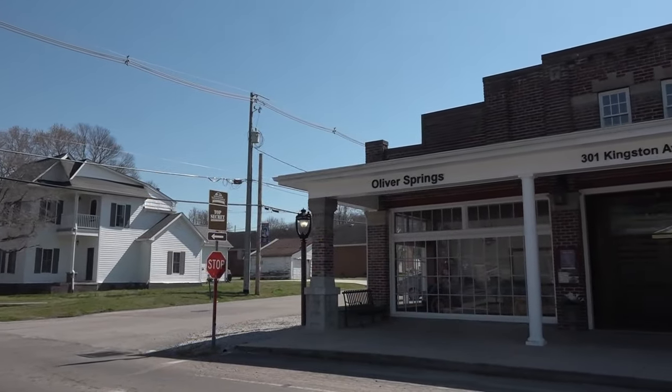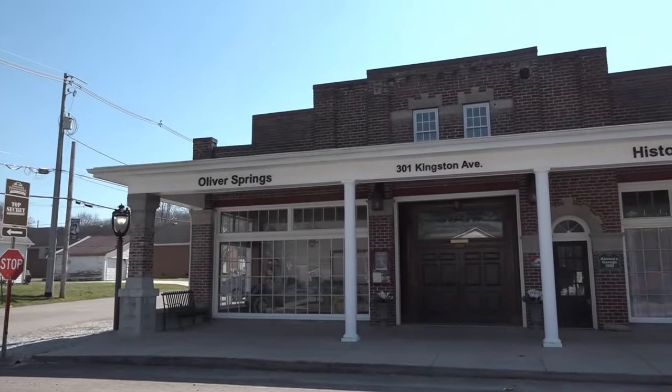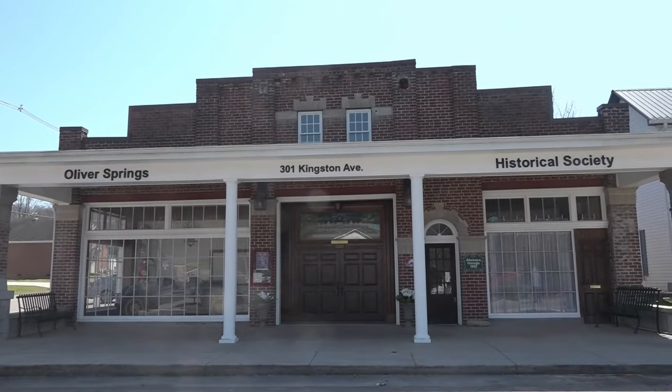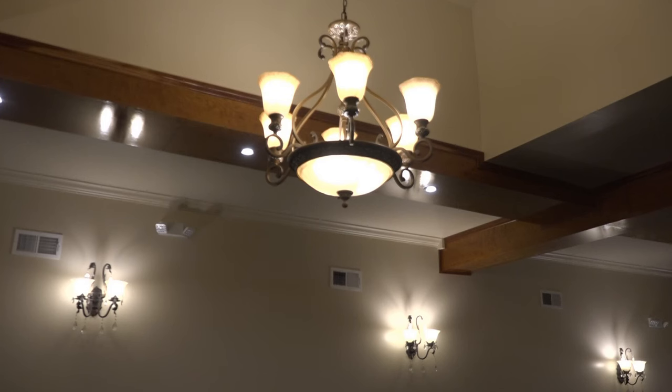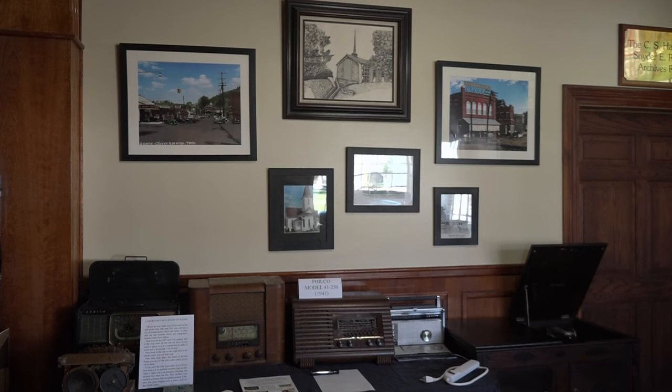It's a building that was once a movie theater, bowling alley, and even a car dealership. They repaired cars right here where Robbie and I are sitting now and drove them out to our right, back out on the street, once they repaired them. But now the Oliver Springs Historical Society Museum highlights the town's history.